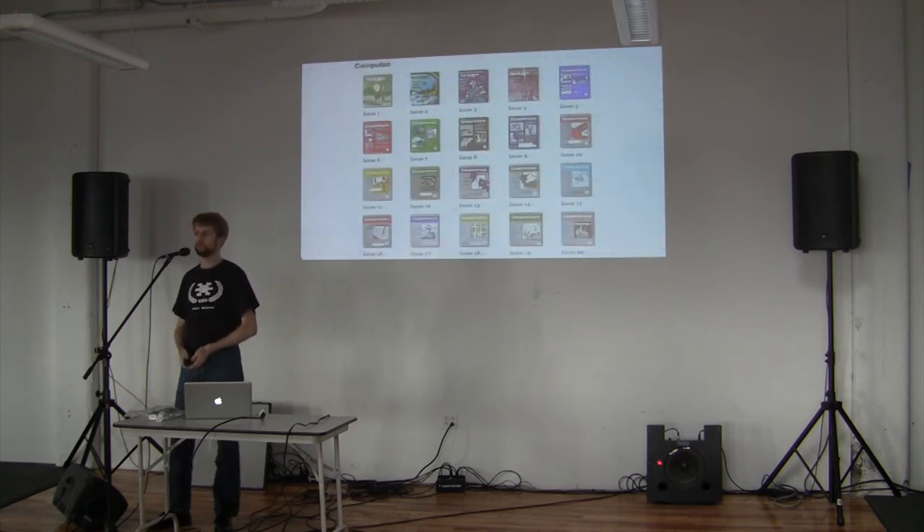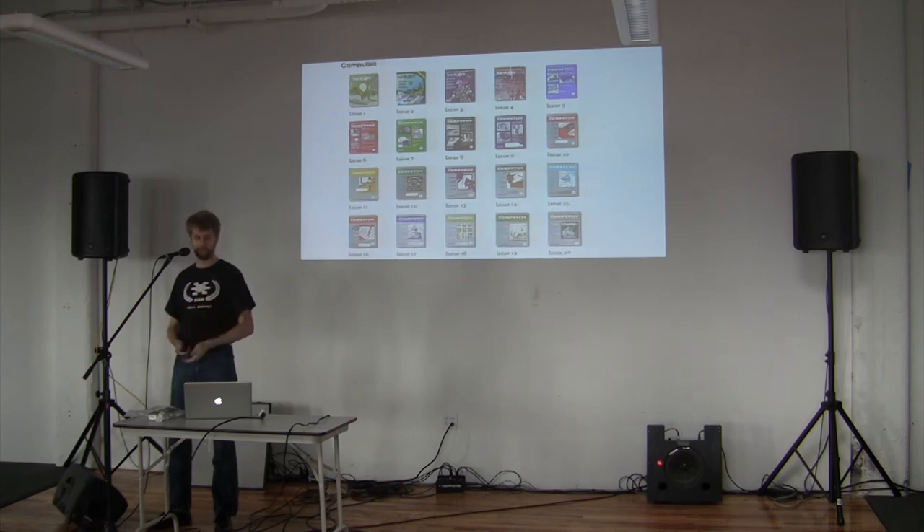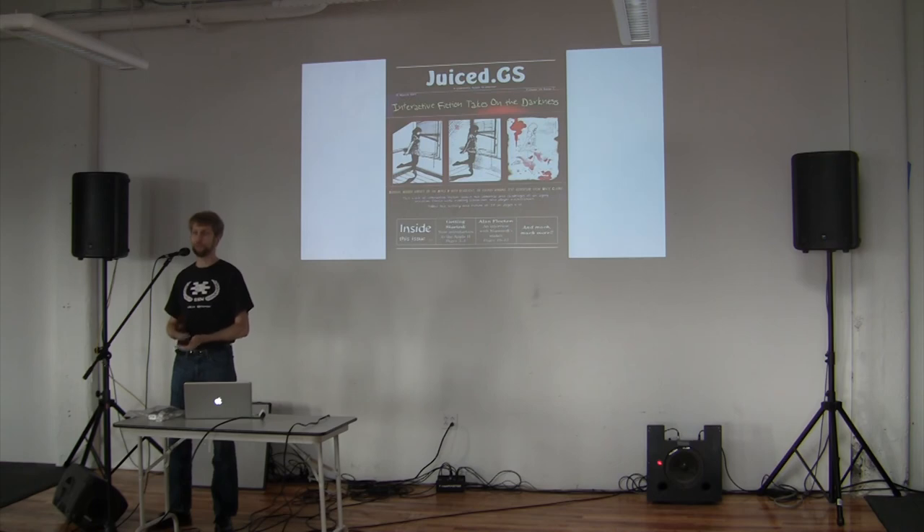There used to be a bunch of Apple II magazines like Nibble, Insider, and A+. A lot of them are being scanned and put online as free PDFs, very often with permission from the original copyright holder. There's a complete archive of Computist available at apple2scans.net — he worked with the original publisher and got permission to scan it at high resolution, and now they're online.